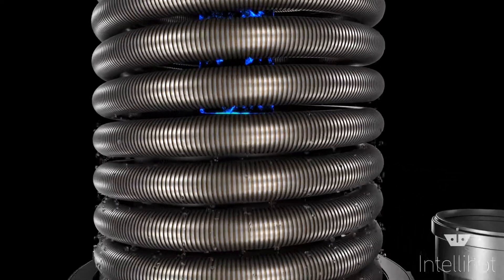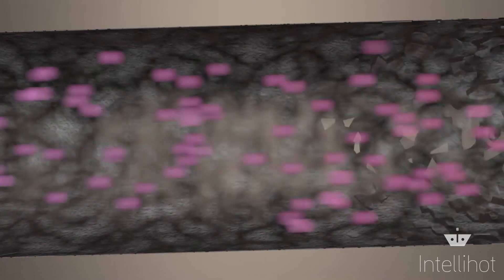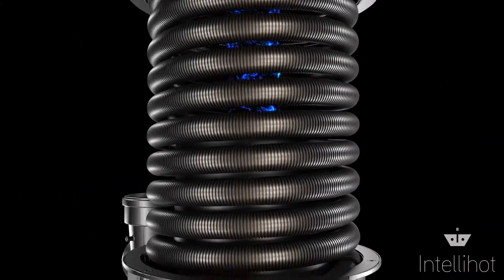Our heat exchangers also have the unique feature of being self-descaling. Our patented vibration and turbulent flow technology keeps limescale in suspension, thus ensuring years of like-new operation.